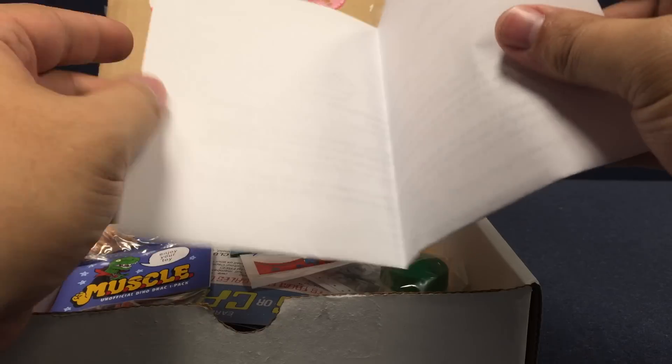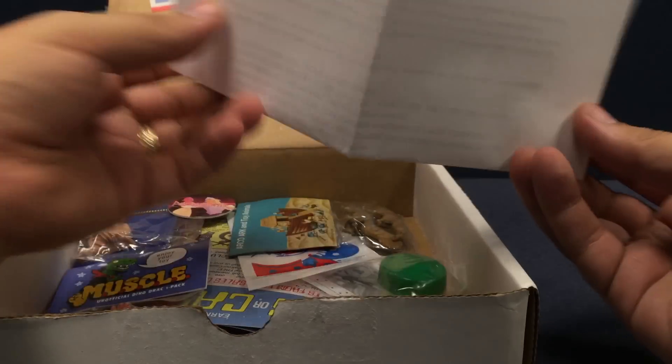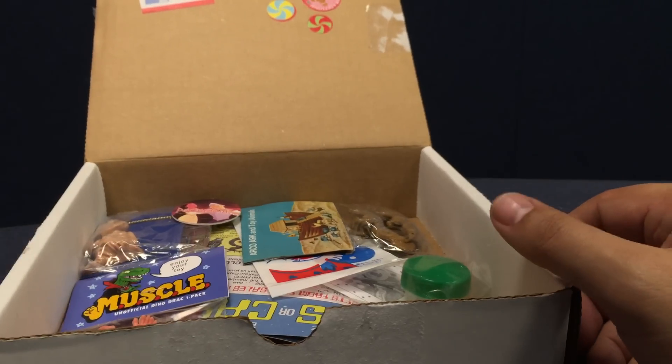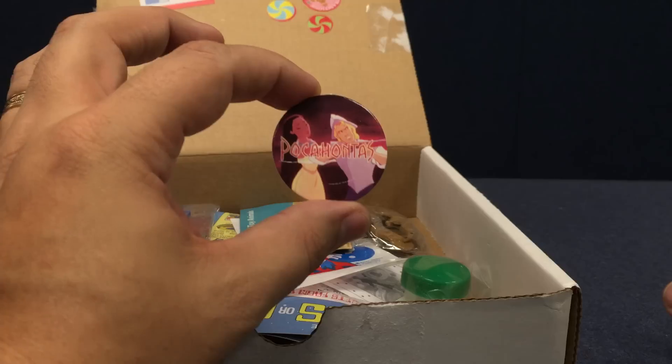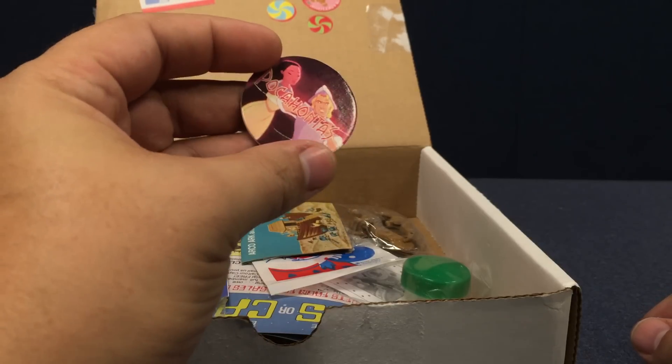There's a special little letter from Matt regarding the November crate, just the Dinosaur Dracula newsletter. Very cool. Also a Pocahontas Pog — I don't know if everybody got Pocahontas; I think this is just a bunch of random Pogs he had sitting around. But hey, look — Pogs.